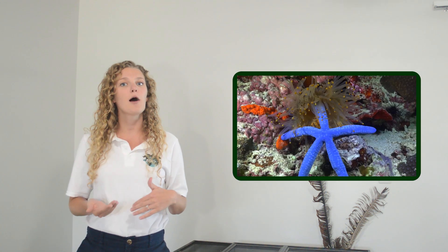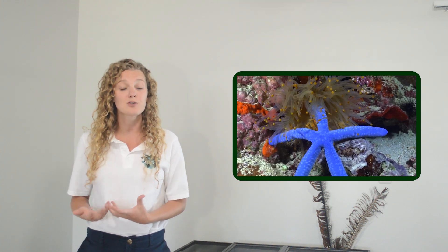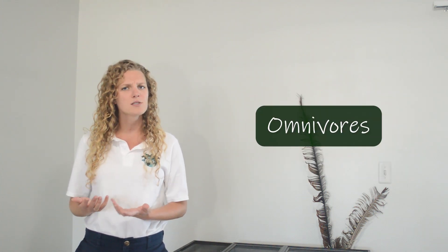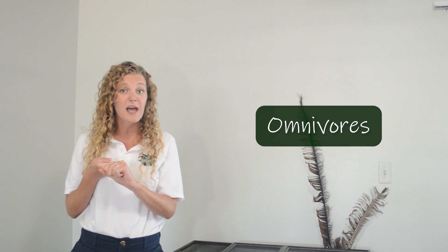The second benefit that clownfish get from sea anemones is food. After a sea anemone eats something, the clownfish will help itself to any leftover food scraps that are left behind. Clownfish are omnivores, so they're eating everything from fish scraps to algae, worms, and zooplankton — they kind of help themselves to whatever's left over from the sea anemone.